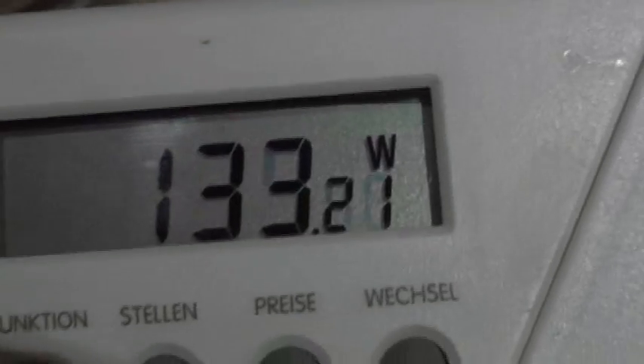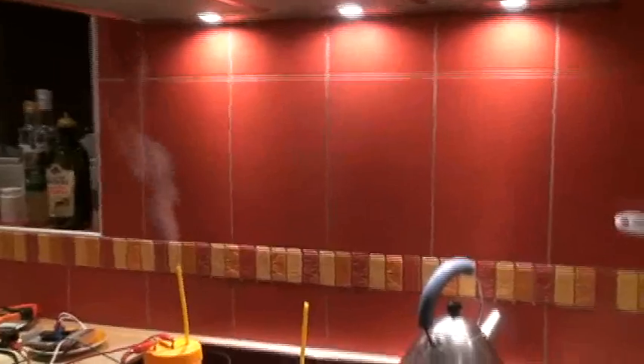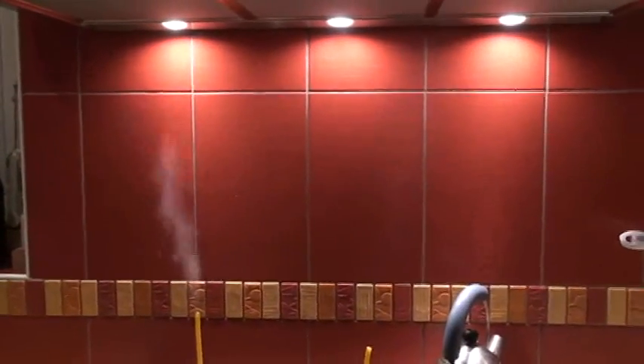We are here about 120 watts to get this steam, which is probably almost the same. Very difficult to say. We almost don't see the vapor.